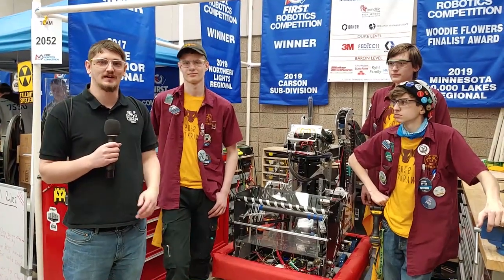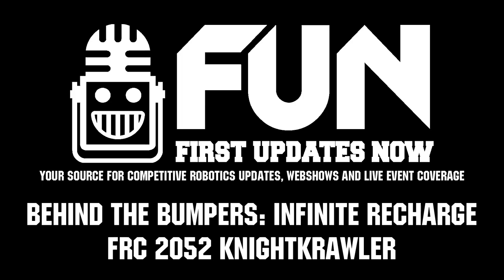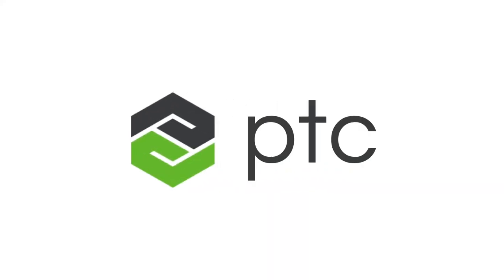Hello, this is Chris with First Updates Now, here with Behind the Bumpers with 2052, the Nightcrawlers. We're going to just get right into it. First Updates Now FRC is produced in partnership with PTC.